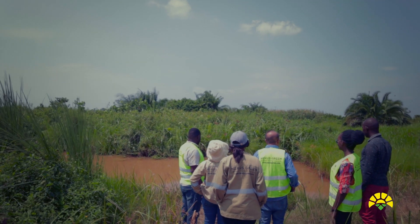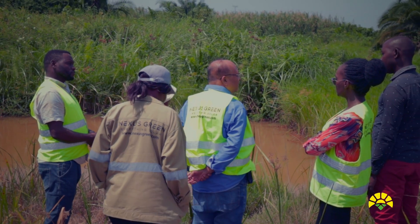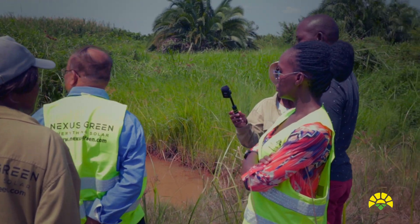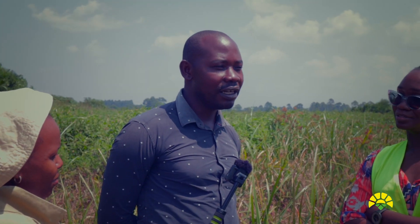I wondered how much time you used to take earlier for irrigating and now how much time you take for this five hectare. To finish irrigating the whole area used to take like two weeks — moving around and making sure every part is okay. It means by the time you finish, the first area you started with is already dry. If I end, I get back and find them dry. And now? Now I know it's done quickly.